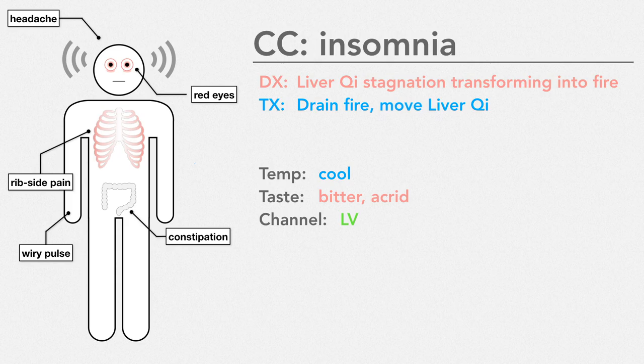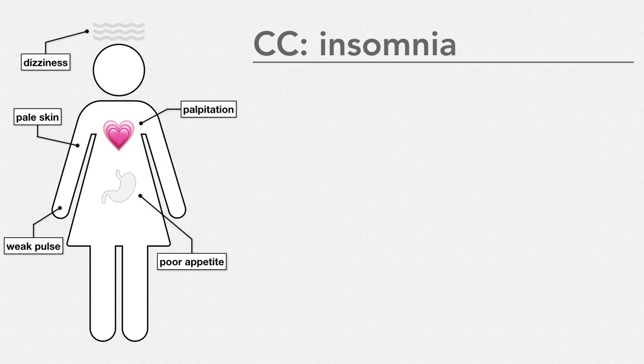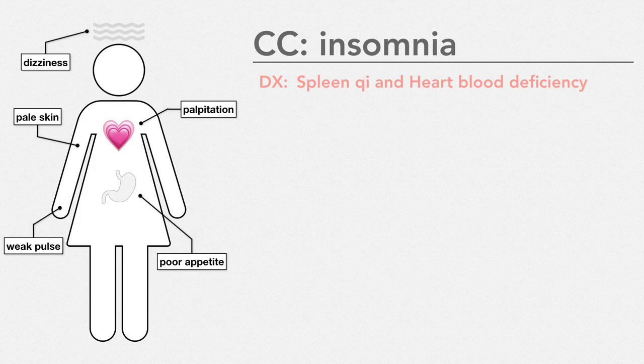But say we have another patient coming in with insomnia, but this time the other signs and symptoms are different. Here, we might diagnose spleen chi deficiency with heart blood deficiency. So our treatment principle would be tonify spleen chi and tonify heart blood. We'll probably use herbs that are warm in temperature and sweet in flavor because the sweet flavor tonifies. And this time, we'll use herbs that enter the spleen and heart channels instead. So even though both of these people have insomnia, the way we treat them and the herbs we use are going to be very different depending on the pattern diagnosis.